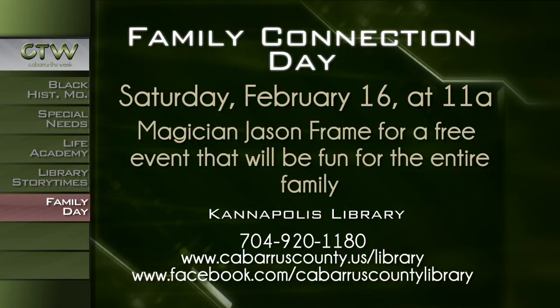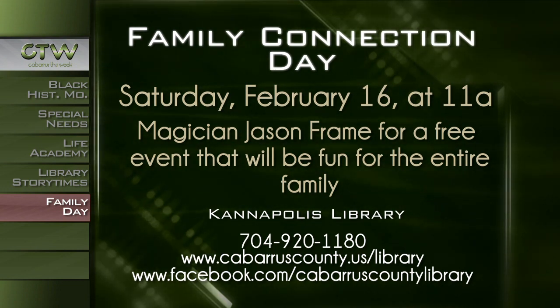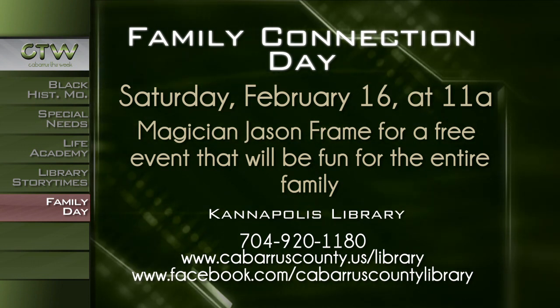For more information about Family Connection Day from 11 a.m. until noon on Saturday, February 16th at the Kannapolis Library, call 704-920-1180 or visit cabarruscounty.us/library or facebook.com/cabarruscountylibrary.